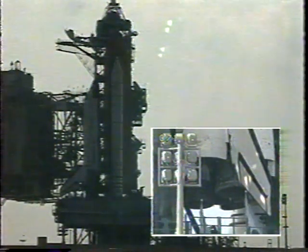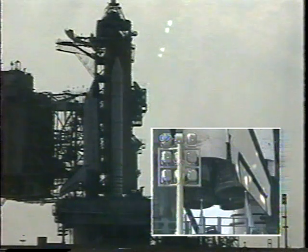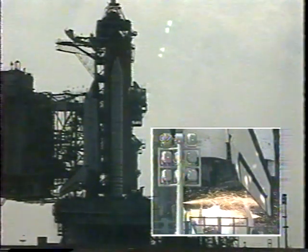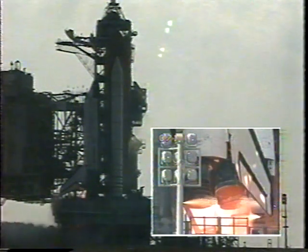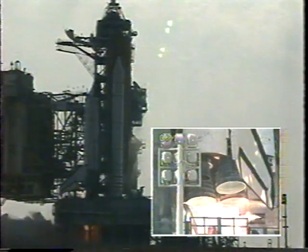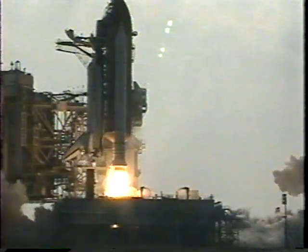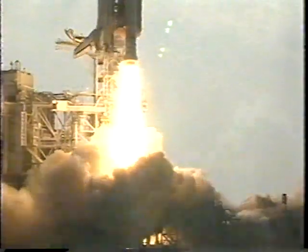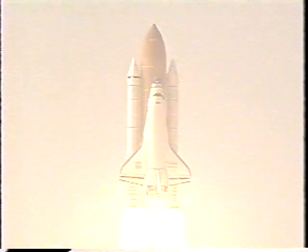T-minus twenty seconds and counting. T-minus fifteen seconds. Twelve, eleven, ten, nine, eight, seven. We have a go for main engine start. Four, three, two, one, zero. We have booster ignition and liftoff of the space shuttle Discovery as NASA embarks on the final mission to dock with Russia's space station Mir.